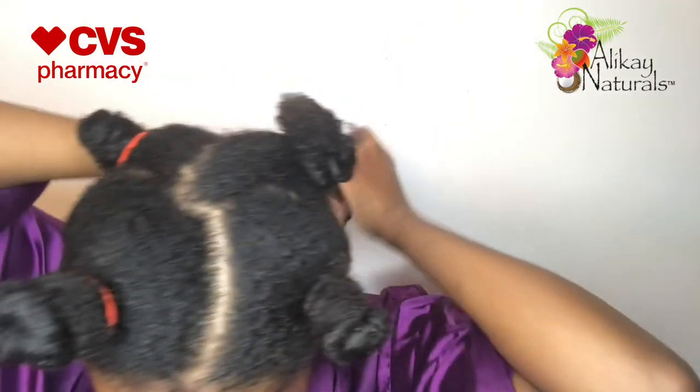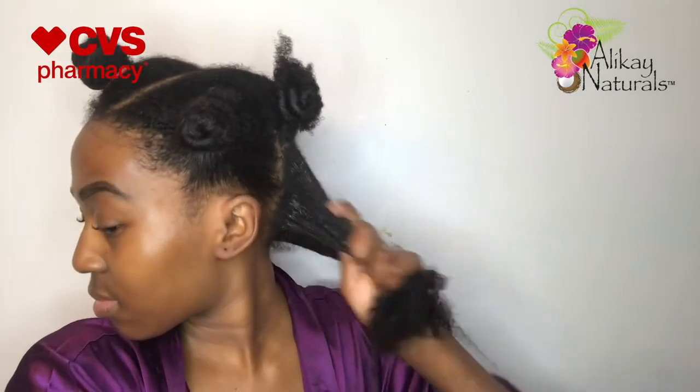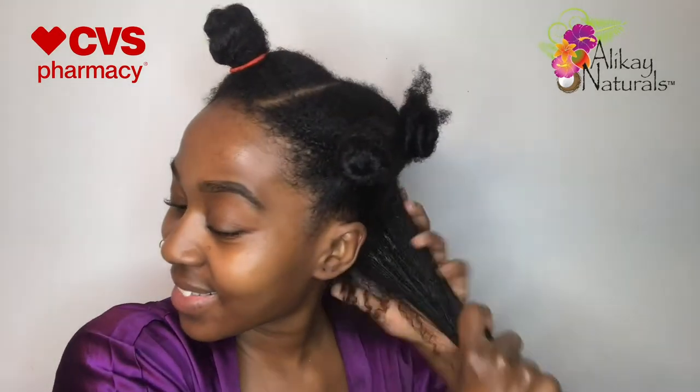Next I'm going to add the Lemongrass Leave-In Conditioner, and this product deserves a round of applause — a standing ovation. It is amazing, it smells bomb, it comes in a big jar, and I'm in love. This product claims to strengthen hair follicles, reduce hair breakage and shedding, and also promote shine and volume, and it does exactly that. This is easily hands down one of my favorite Aloe Kaye Naturals products.